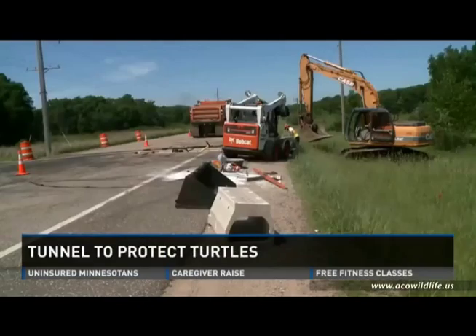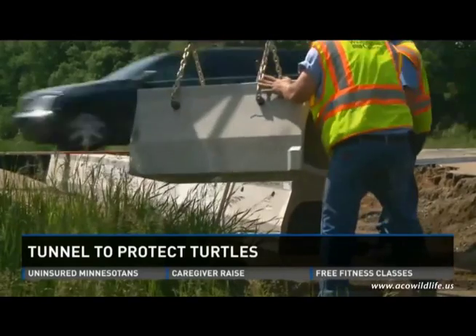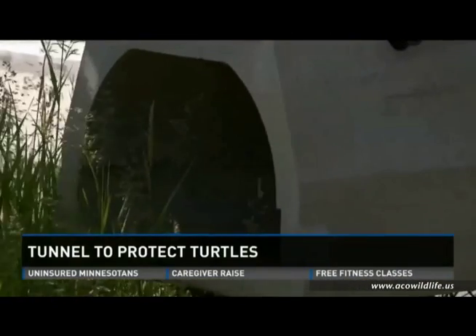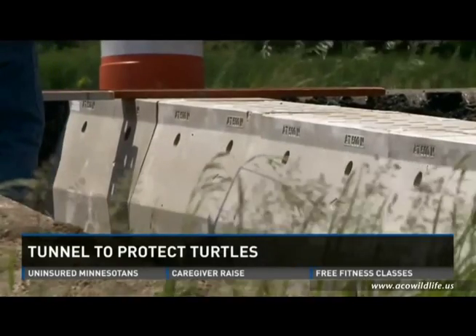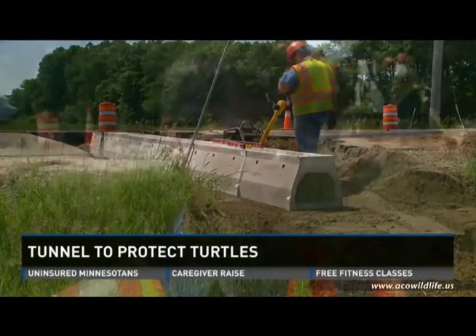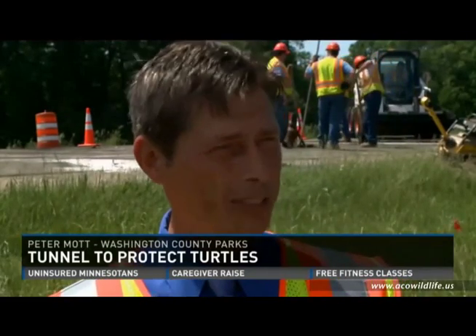As county road projects go, this one's one of a kind in Minnesota. A special culvert system imported from Germany, designed specifically as a wildlife passage for crawling reptiles — in other words, a turtle tunnel. The tunnel presents an option for that turtle when it wants to cross the road.